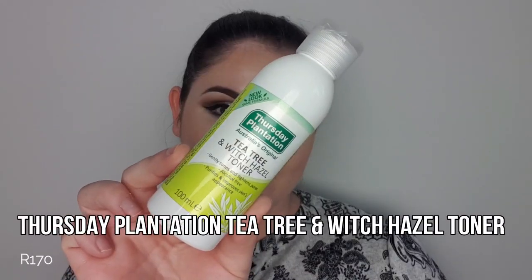Next up is the Thursday Plantation Tea Tree and Witch Hazel Toner. If you haven't seen my video about how I treated my acne, I'll link it up. The Thursday Plantation range literally saved my skin — I was battling with really aggressive adult acne for a while. This toner made such a difference; I still use it and incorporate it into my skincare. I love how it doesn't burn the skin or dry it out, even though it's for pimples and acne. It's vegan, cruelty-free, and alcohol-free — it ticks all the boxes for me.